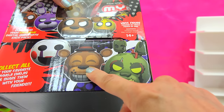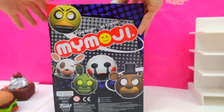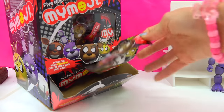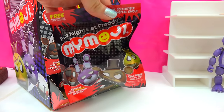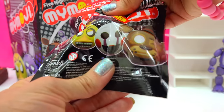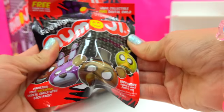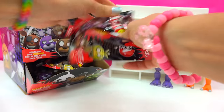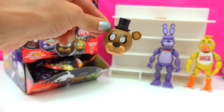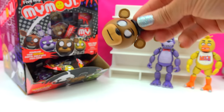Look at that — Happy Freddy. I have to find that one. So let's check out all the different expressions that these little emoji balls have. Let's see — the first blind bag. Those are really, really cool looking. Look at the Mangle, we've got the Marionette. Look at Freddy — he's got like a little light in his eye. Really awesome.